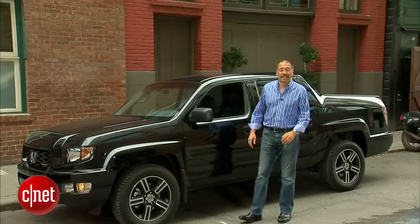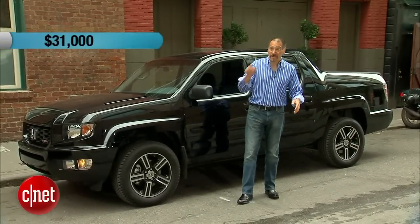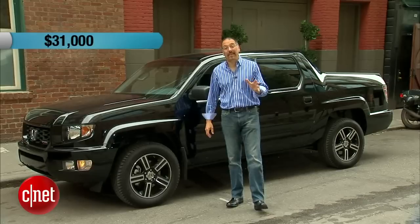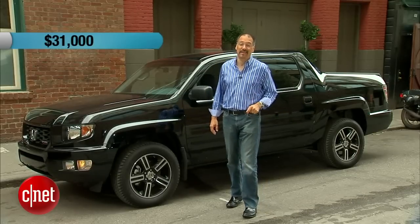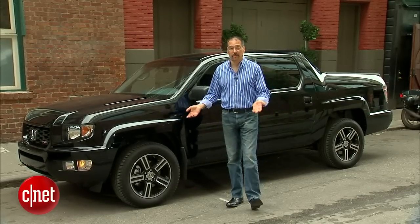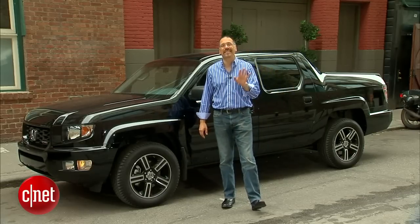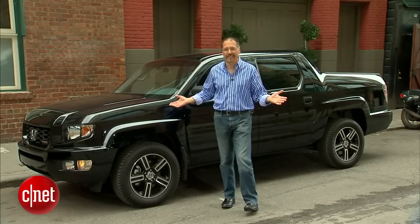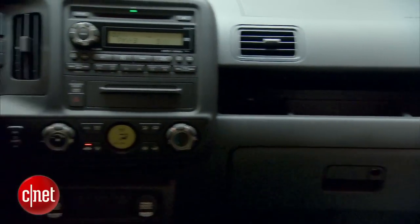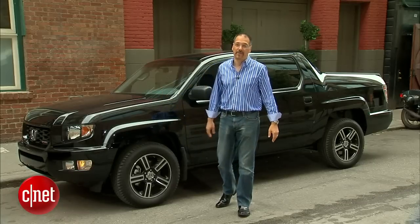Pricing of the Ridgeline Sport is real easy. It's $31,000 delivered. You'll probably pay quite a bit less because typically they don't sell worth a damn, so discounting is not unheard of. In terms of tech options: you can add XM radio for $300, rear backup sensors for $450 — both dealer installed. There are no CNET-style factory options. Anything like moonroof, nav, rear camera, or Bluetooth, you have to go to the RTL trim level.